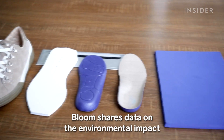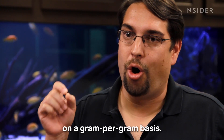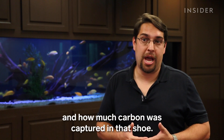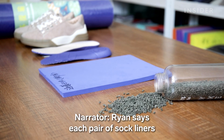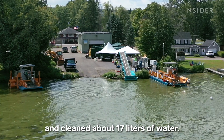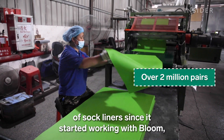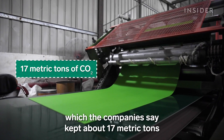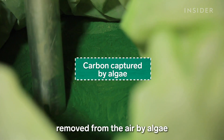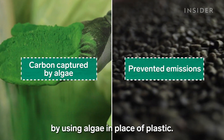Bloom shares data on the environmental impact of the pellets, which brands can use for marketing. We can calculate the environmental impact on a gram-per-gram basis — we can tell you exactly how much water was cleaned and how much carbon was captured in that shoe. Ryan says each pair of sock liners kept about 8 grams of carbon dioxide out of the atmosphere and cleaned about 17 liters of water. Dr. Scholl's shoes has made more than 2 million pairs of sock liners since it started working with Bloom, which the companies say kept about 17 metric tons of CO2 from the atmosphere. That number includes carbon dioxide removed from the air by algae and emissions prevented by using algae in place of plastic.